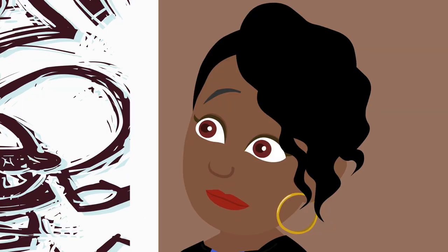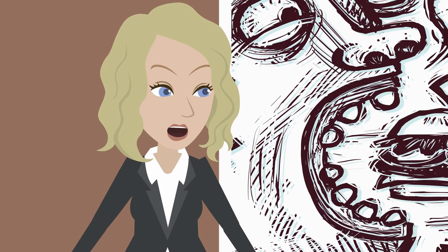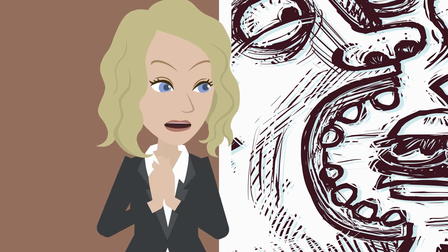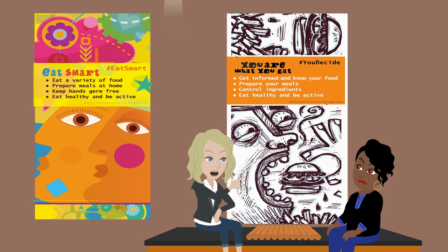Oh, look — french fries. Fries go great with hamburgers. Absolutely, fries go great with hamburgers, but they can have a lot of fat too. So we need to watch how much we eat. Dang it. You are what you eat.